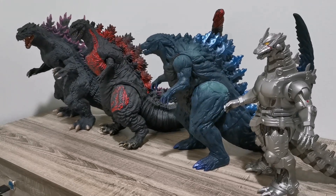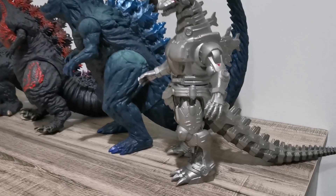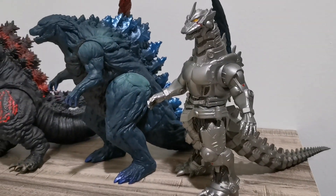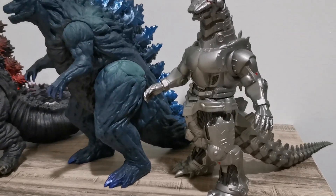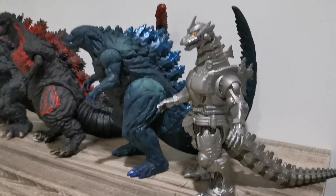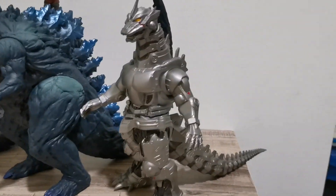But for the time being, I just want to show off some of my Godzilla figures which I have collected for a while now. These are actually quite massive figures, as you can see.